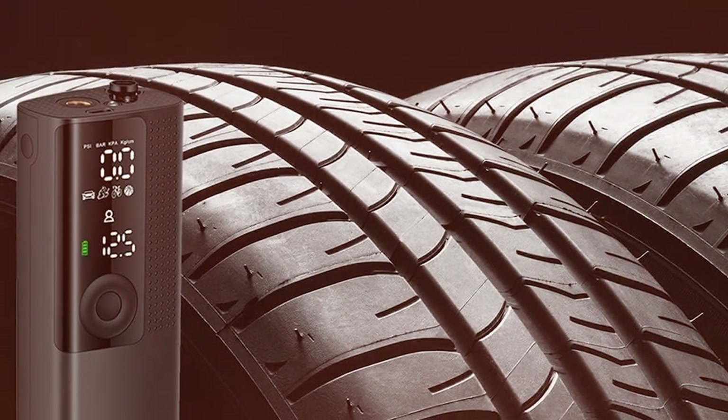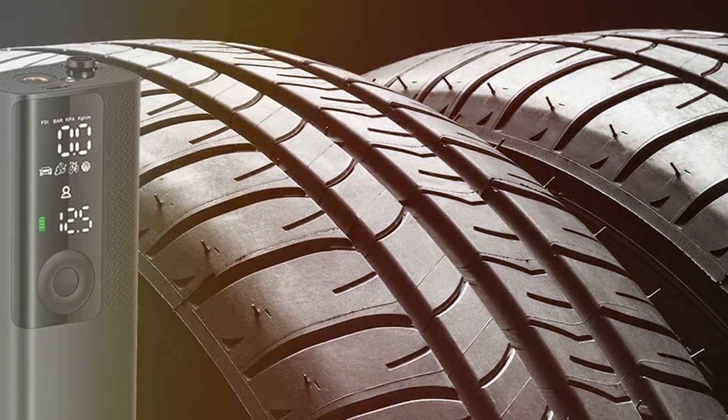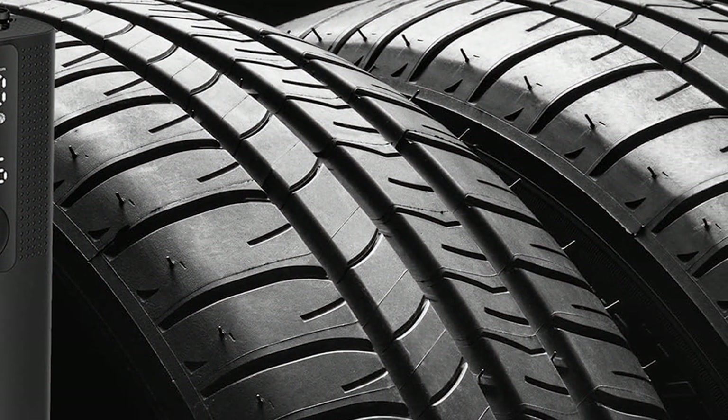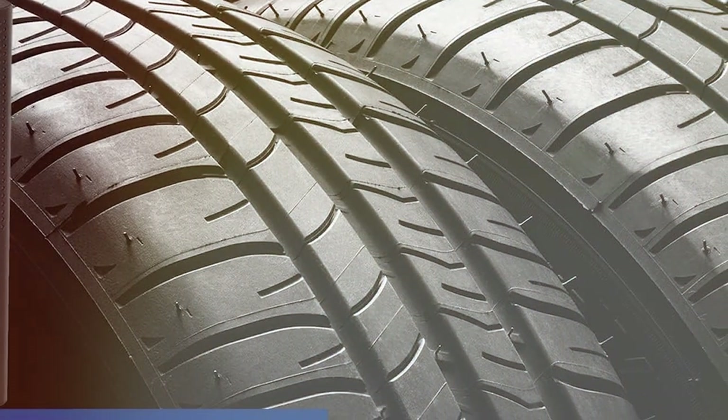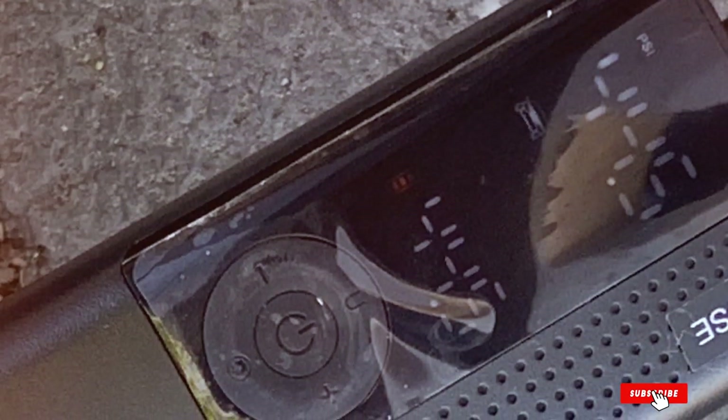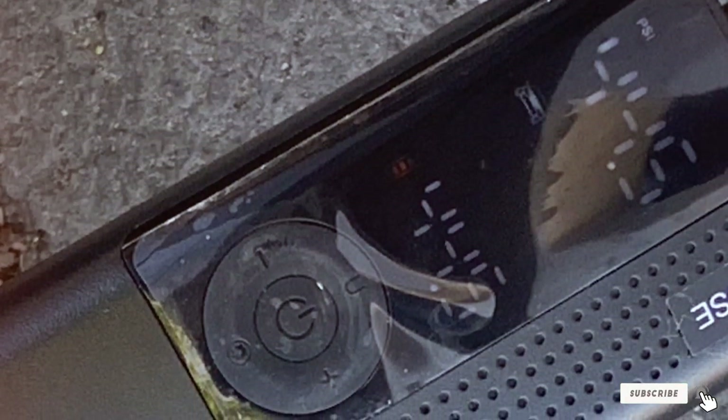The inflator's construction is a testament to its durability, crafted to withstand regular use and the rigors of road travel. Overall, the AirMoto Tire Inflator is a stellar option for those who value versatility, ease of use, and reliability. Its combination of high-quality features and user-friendly design make it an essential tool for every driver.